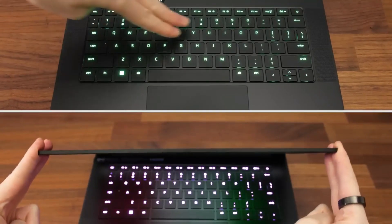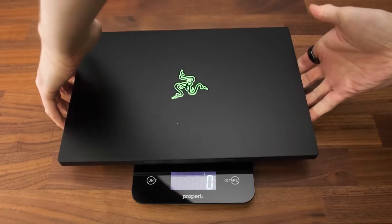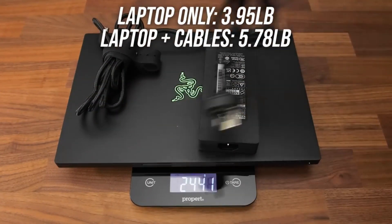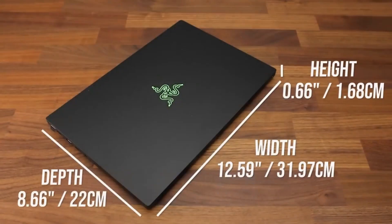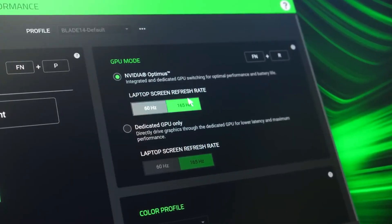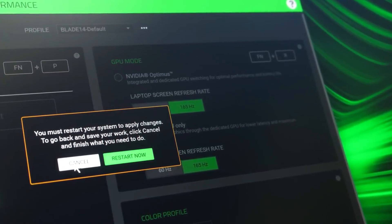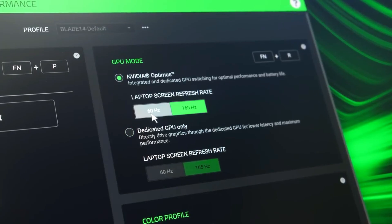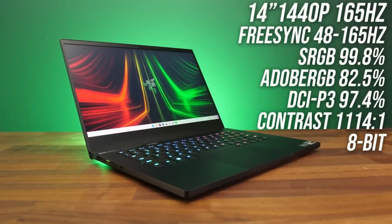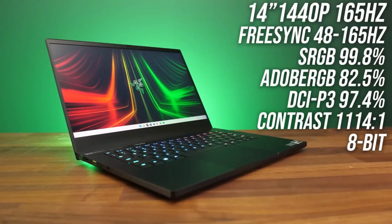The Razer is available in three preset configurations. All three have the same AMD Ryzen 9 6900HX CPU, 16GB of RAM, and 1TB of storage, so you only have to choose the display and GPU combo you want. We recommend getting the base model with an FHD 144Hz display and an NVIDIA GeForce RTX 3060 GPU, or the mid-range model with a QHD 165Hz display and an RTX 3070 Ti. The top-end RTX 3080 Ti configuration will provide higher frame rates, but it's significantly more expensive and isn't the best option value-wise.